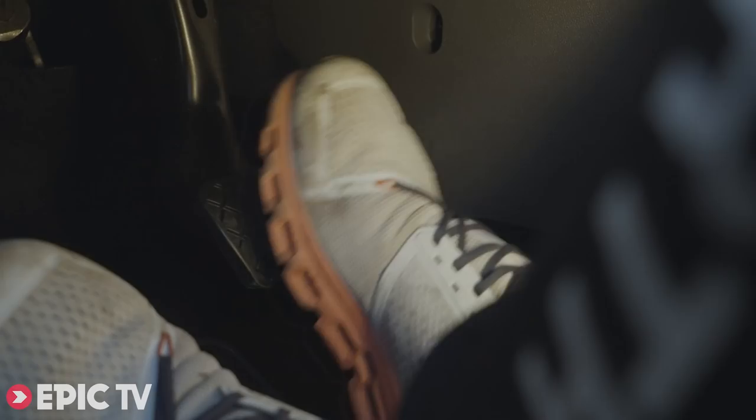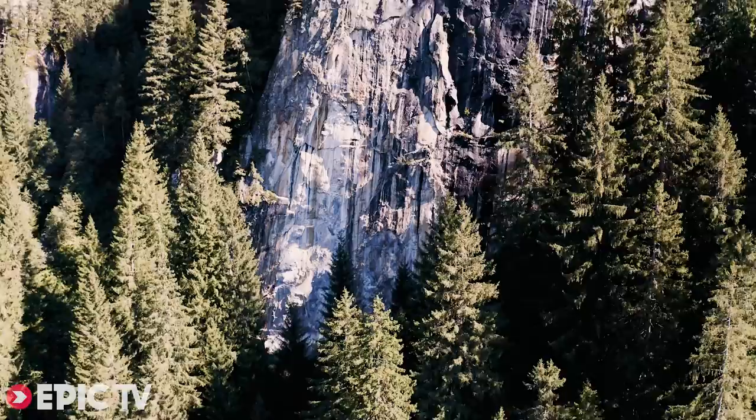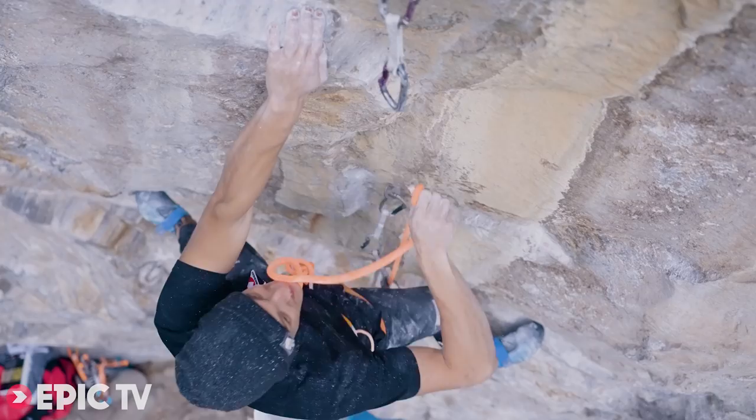For some time now I wanted to check out a crag in Sillertal called Bergstation. It's a huge granite wall, slightly overhanging and just looks amazing. I really wanted to check out a route called Companion of Change, which was first ascended by Jakob Schubert a few years ago.